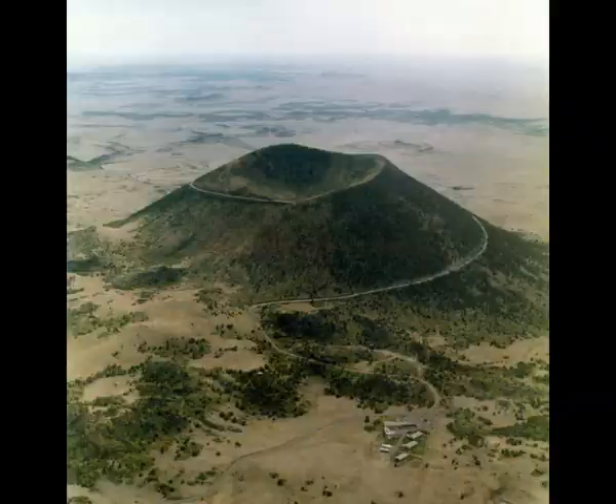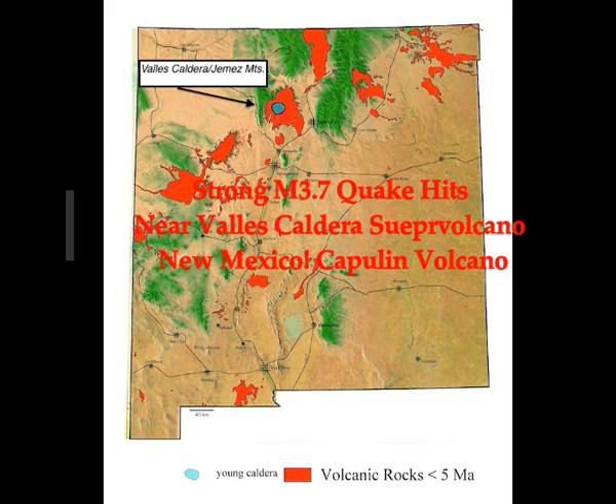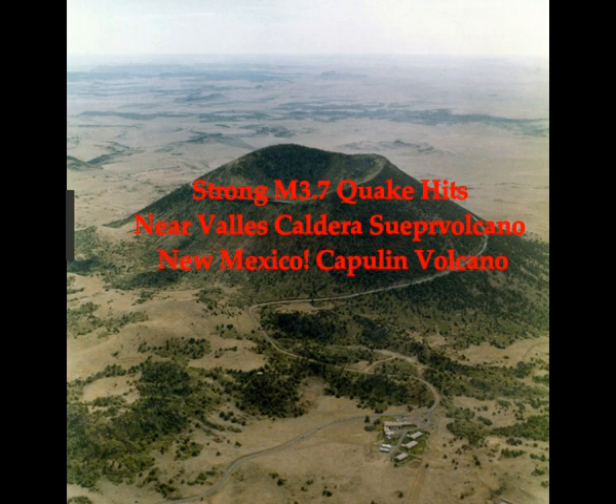Today's quake: a strong 3.7 magnitude earthquake hits near Valles Caldera Supervolcano, New Mexico. This is a volcanic field. Capulin Volcano is one of the few volcanoes in the United States where you can take a paved road all the way up to the top of the crater.